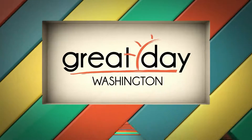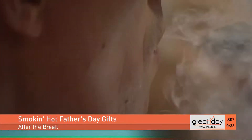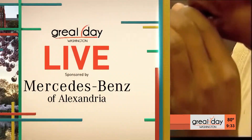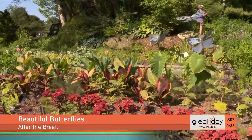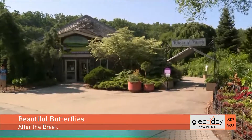Coming up after the break we're going to have some smoking hot Father's Day gifts. Plus we're going to head back out and see the light and airy butterflies — Megan Mooney has more from Brookside Gardens in Wheaton, Maryland after the break.